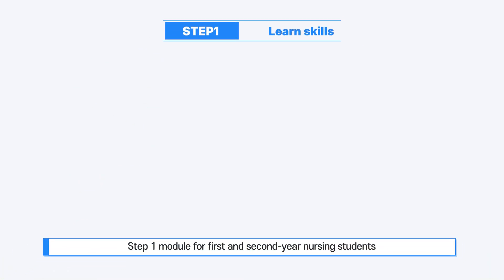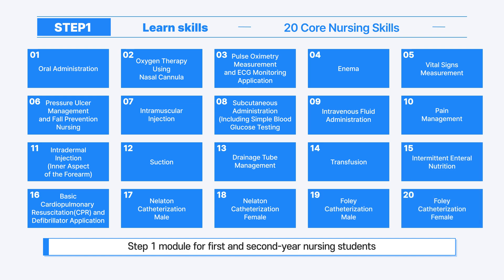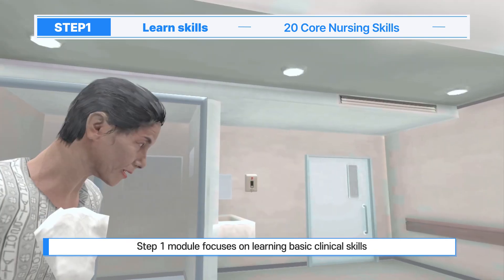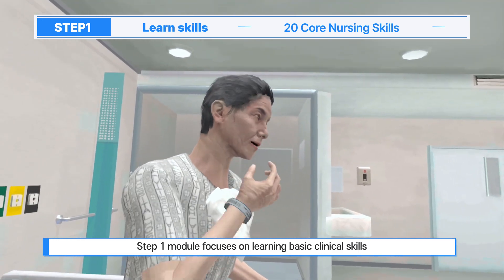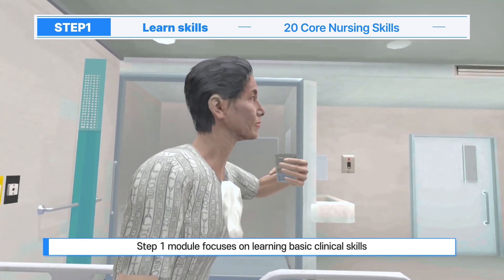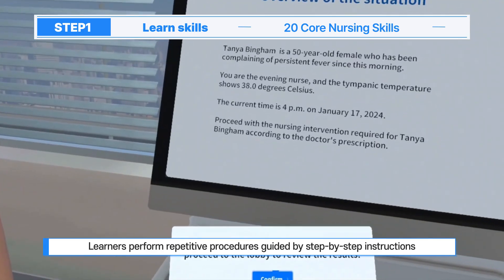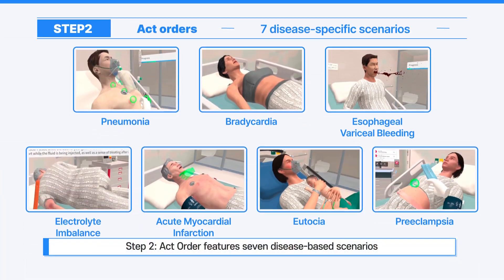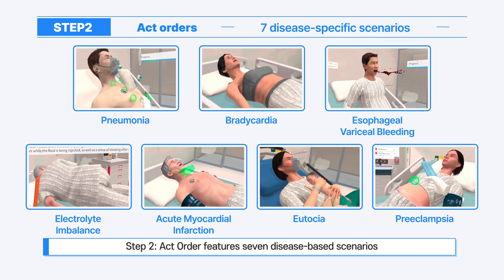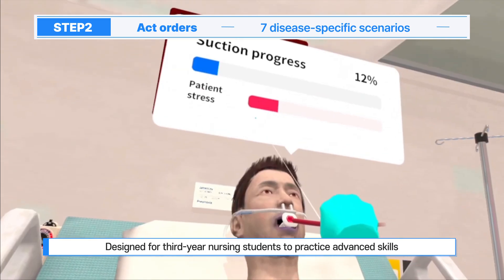In Step 1, Learn Skills, VR-based training includes 20 core nursing skills for first and second year nursing students. Learners build clinical basic skills according to step-by-step learning procedures. After practicing each skill on patients, learners can check evaluations and feedback on the web.